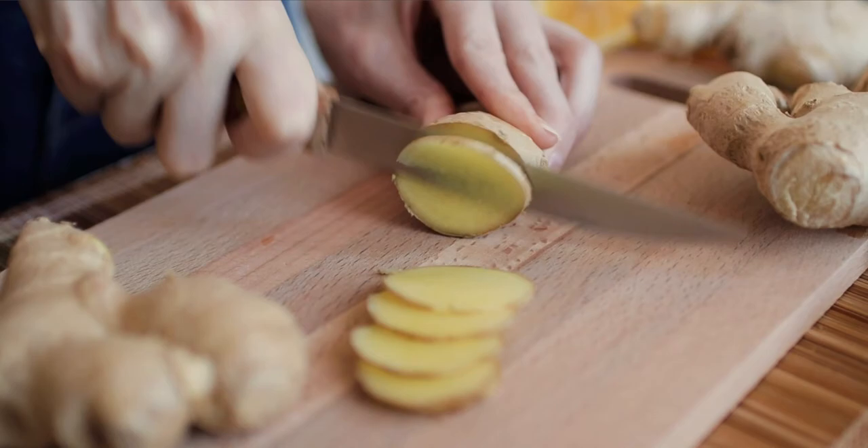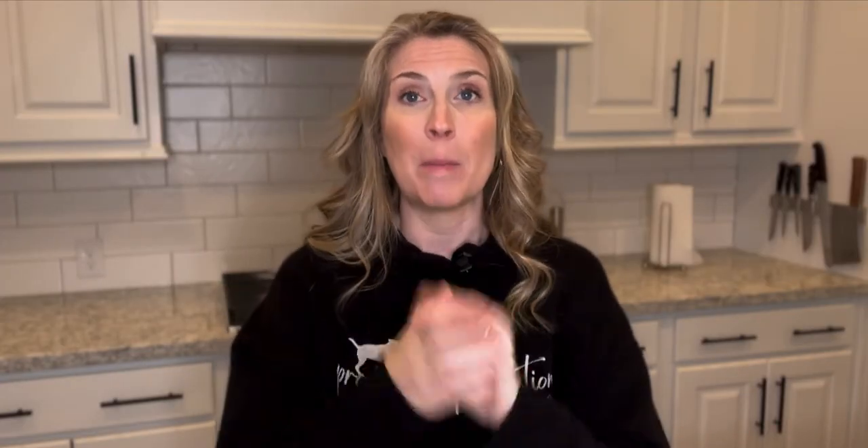Ginger is another really great superfood to help supercharge your dog's bowl. It helps fight cancer and relieve arthritis. Plus — and we already know this about ginger — it helps soothe the digestive system and relieve nausea.